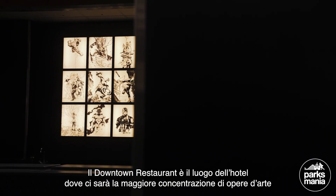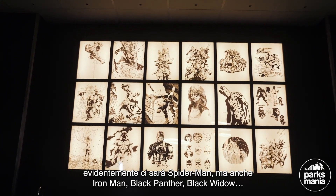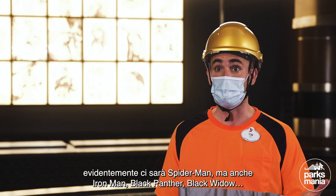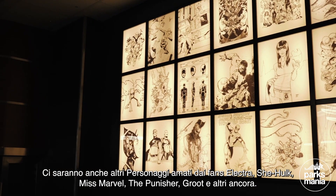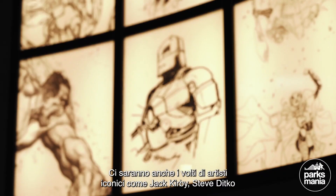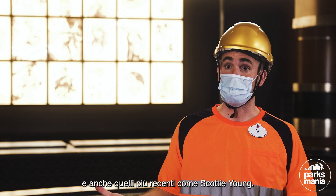The Downtown Restaurant is the place in the hotel where you should find the most artwork per square meter. From the most obvious characters like Spider-Man, Iron Man, Black Panther, and Black Widow, there are also some fan favorites like Elektra, She-Hulk, Ms. Marvel, The Punisher, Groot and so on. We really have some pieces by iconic Marvel artists like Jack Kirby, Steve Ditko, and more recent ones like Scottie Young.